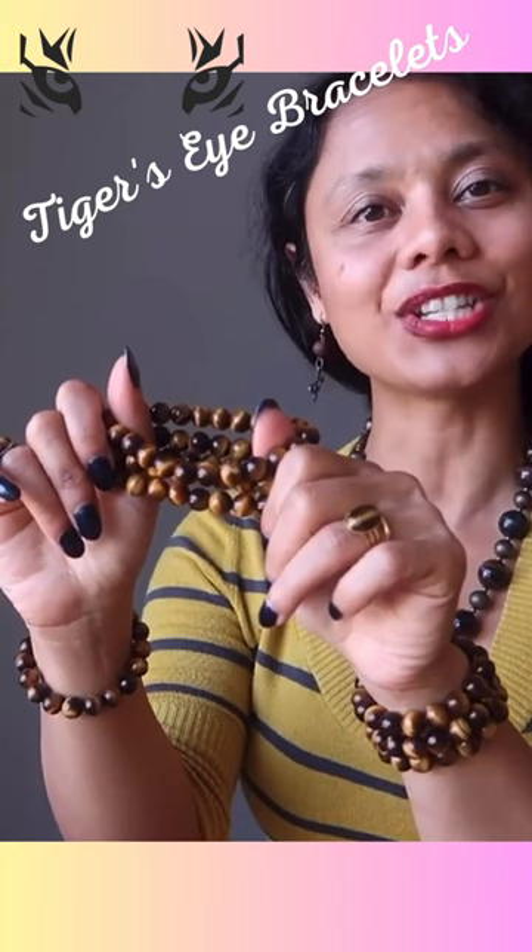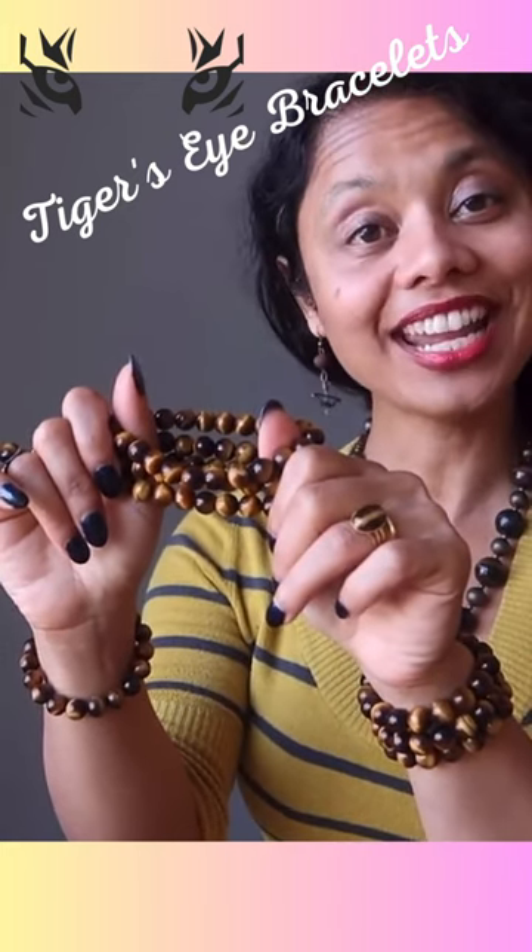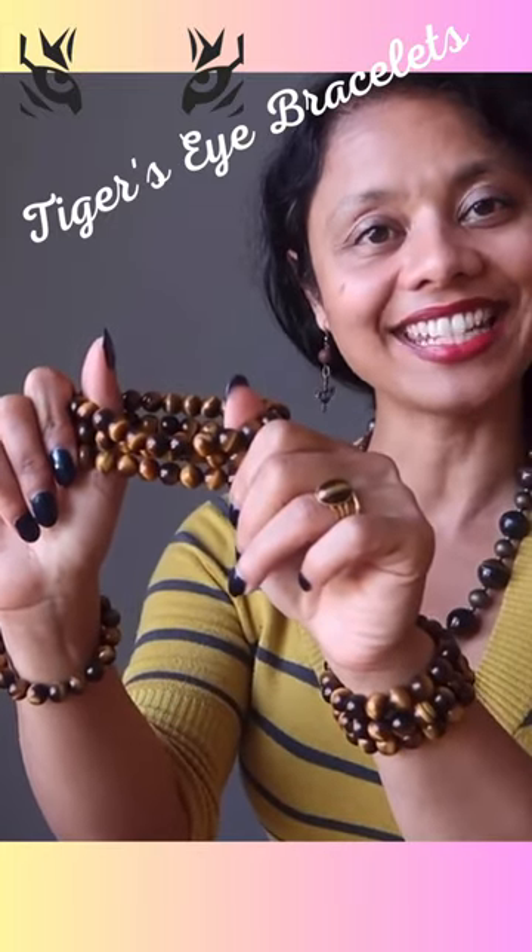In crystal healing, Tiger's Eye is known for confidence and courage. Thank you for watching and come visit us at the Satin Crystals Boutique anytime.